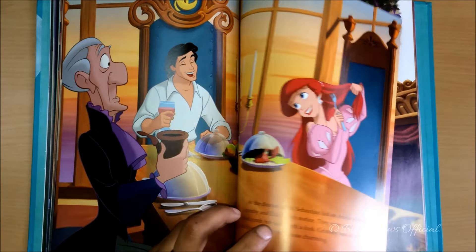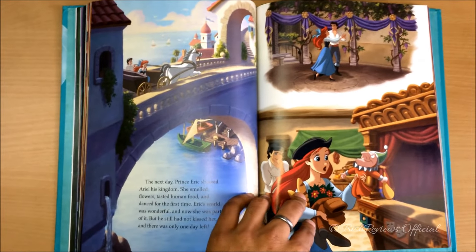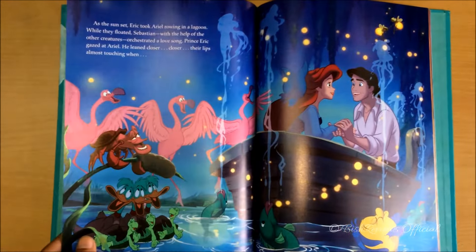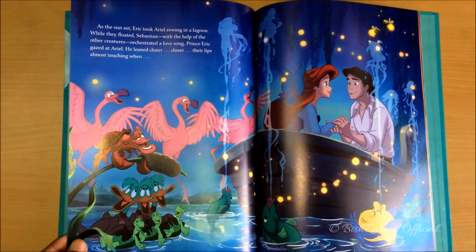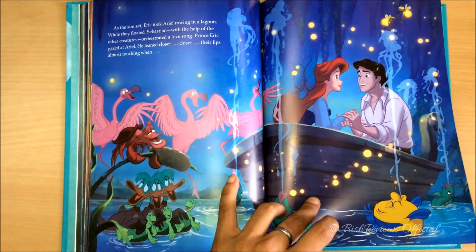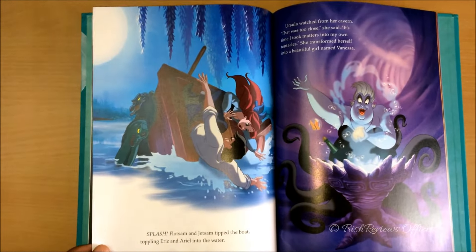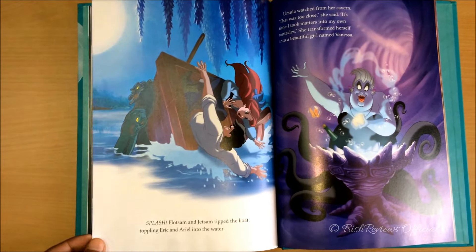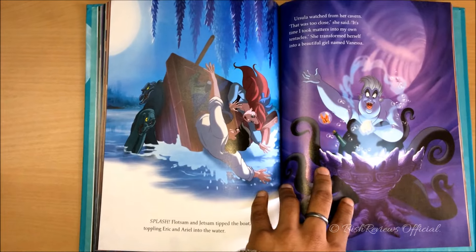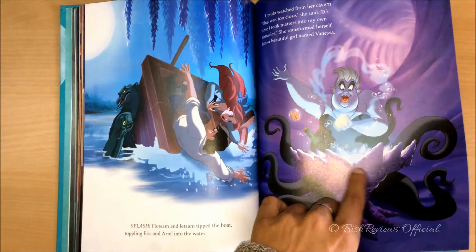I hope you can read the story. This is the next day when Eric takes Ariel on a tour of his kingdom. Ariel is totally amazed. And this is the blue lagoon where everything is magical — the colors, the lights, the singing, and everything. And here's Ursula working on her plan — she sabotages Eric and Ariel's mood by pushing their boat off. And here's Ursula transforming.